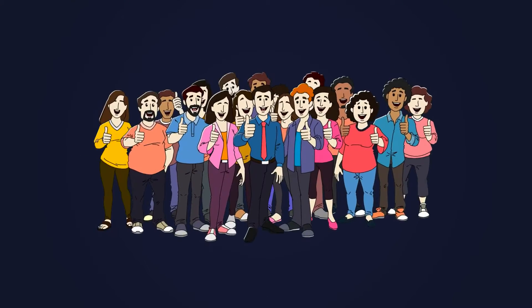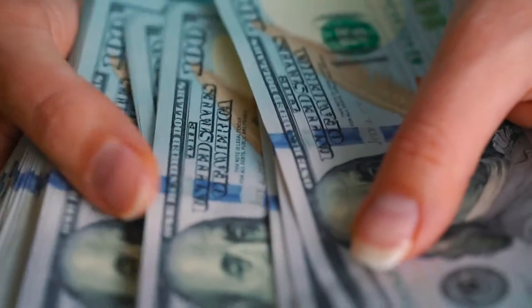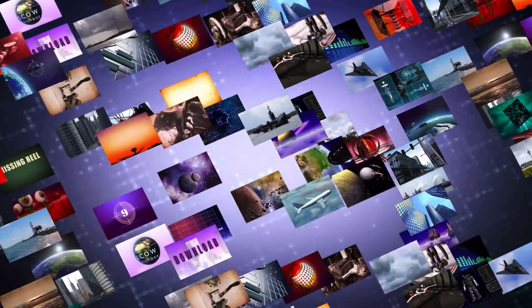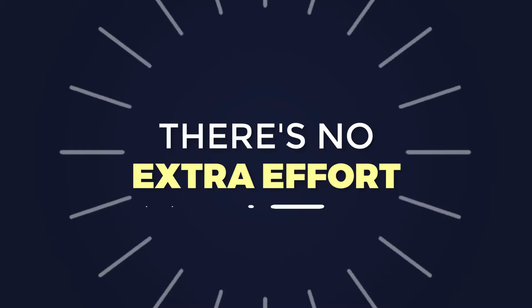Hey! Before you get started, we want to quickly show you how you can easily triple your response with your audience immediately for more passive profits. If a picture says 1,000 words, imagine what a motion picture will do. This is huge, and the best part — there's no extra effort and it's as simple as saying yes.